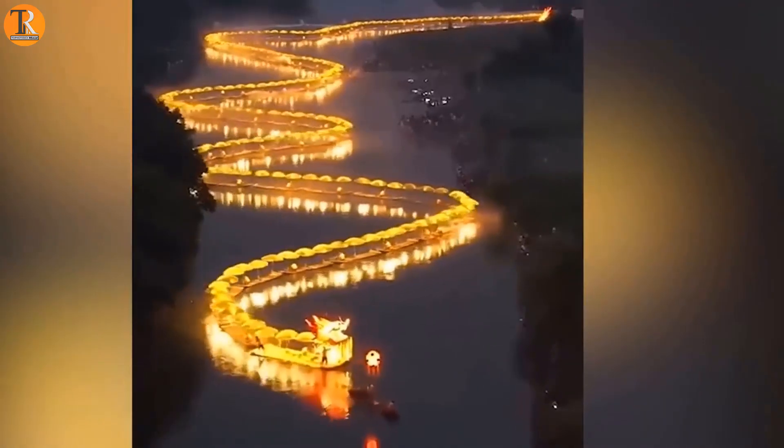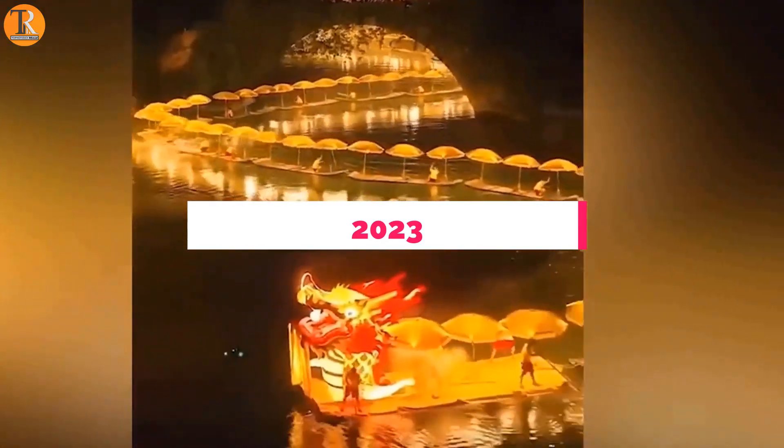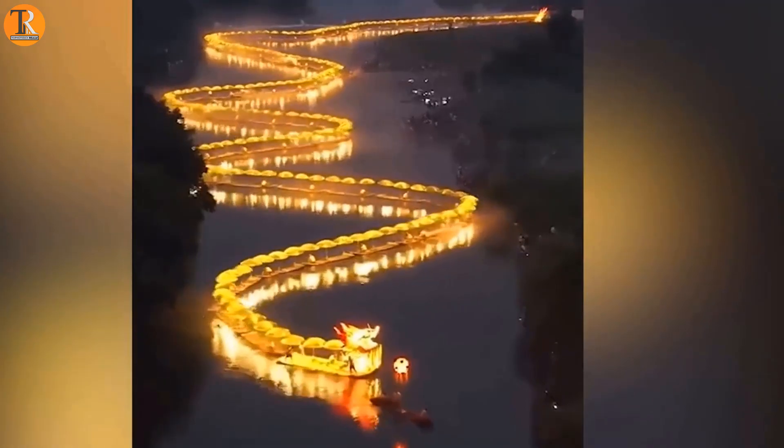A dragon boat made of lights served as China's way of bringing in the Lunar New Year of 2023. It moves through the water like a swimming dragon.